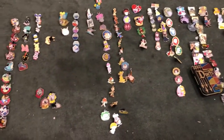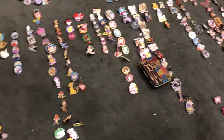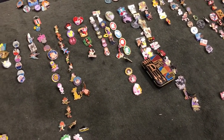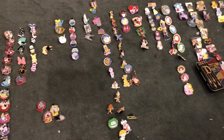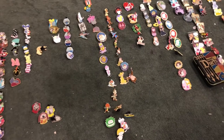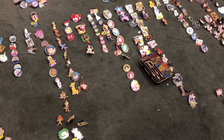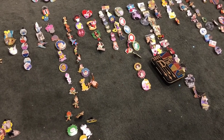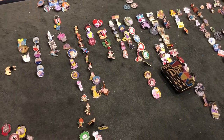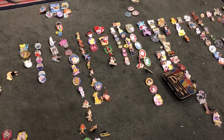Hey guys, welcome back to my channel. Today I am doing an updated Disney pin collection. I'm going to be going into a little bit of detail about my pins and why I bought the ones I did. This is an update, so I will leave the old link to the video from two years ago down below. Since then I have bought more Disney pins either from the parks or online on Amazon.